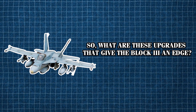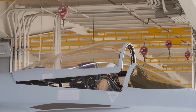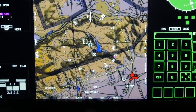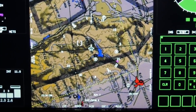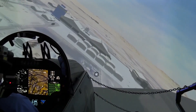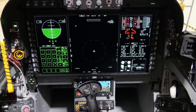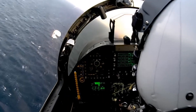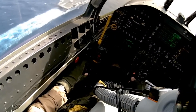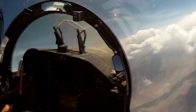One of the most notable improvements in the Block III is its advanced glass cockpit. The new 10-by-19-inch touchscreen display provides a more intuitive and consolidated interface, allowing pilots to access critical flight information quickly and efficiently. This touchscreen replaces the traditional cluster of screens and gauges, offering a streamlined, customizable display where real-time data on navigation, weapon systems, and mission objectives is readily available. This setup gives pilots an enhanced view of the battle space, significantly boosting situational awareness in fast-paced combat environments.